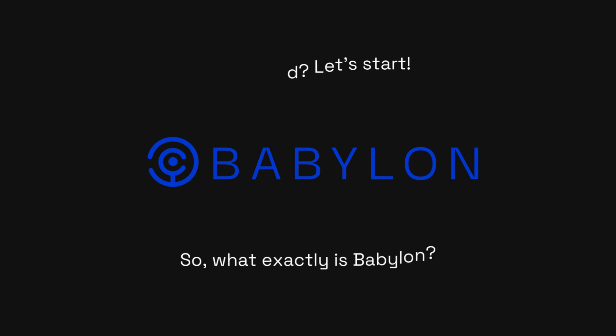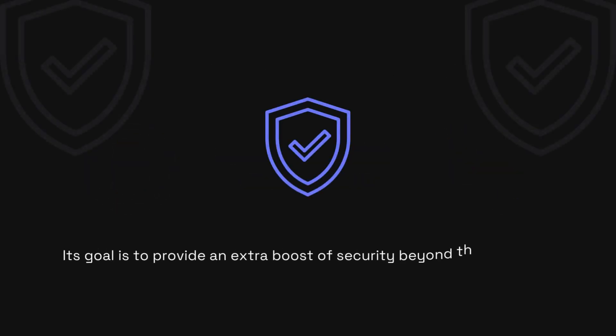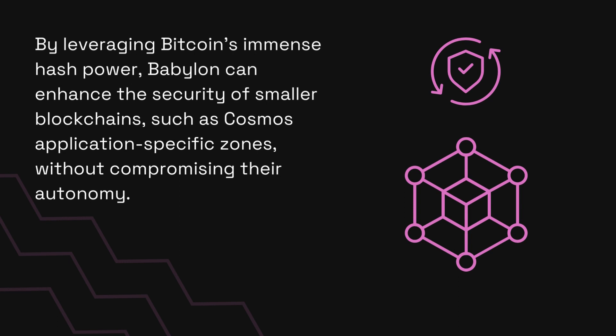So what exactly is Babylon? At its core, Babylon is a middle layer between Bitcoin and other blockchains. Its goal is to provide an extra boost of security beyond the economic security of the chain itself. By leveraging Bitcoin's immense hash power, Babylon can enhance the security of smaller blockchains such as Cosmos application-specific zones without compromising their autonomy.